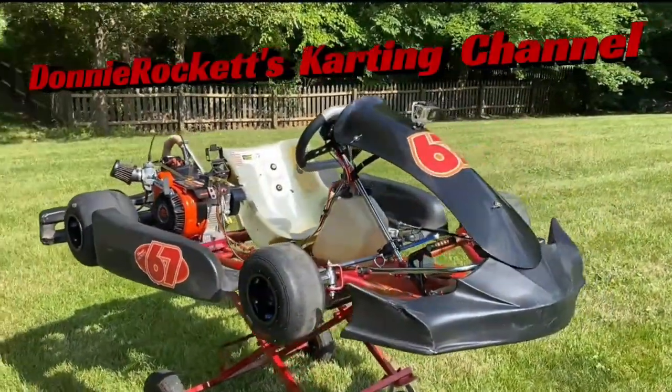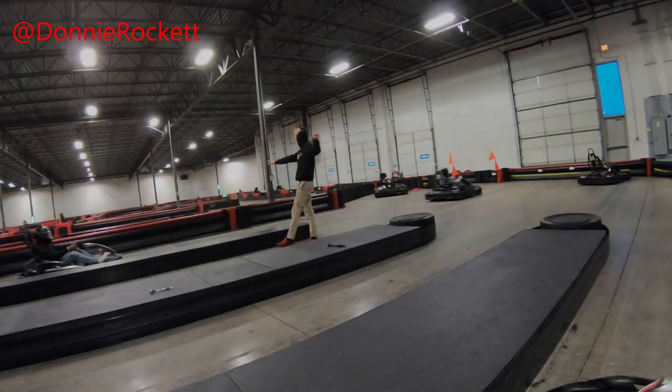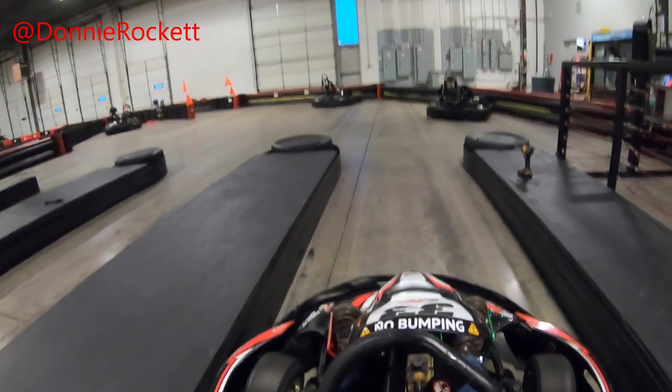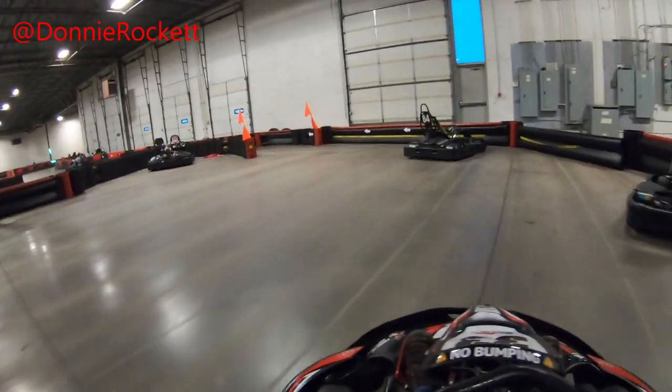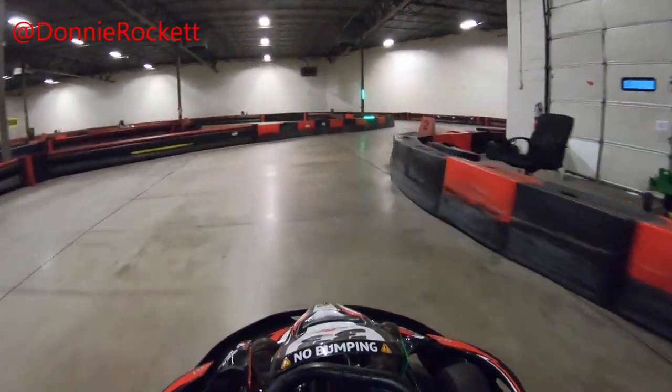Hello, everybody. This will be a video from Full Throttle Adrenaline Park, their Florence location. I went up there and got the Adrenaline Pass. My family was in there doing the rage room, so don't forget that that exists at these places. They had a hell of a lot of fun with it. But we're heading out.